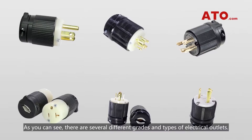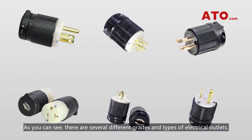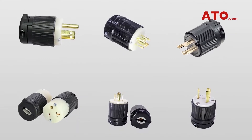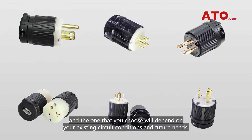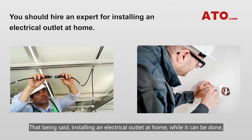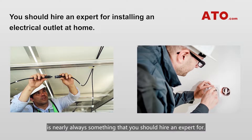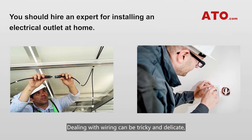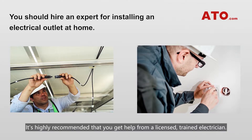As you can see, there are several different grades and types of electrical outlets, each with its own unique advantages. Any one that you choose will depend on your existing circuit conditions and future needs. That being said, installing an electrical outlet at home, while it can be done, is nearly always something you should hire an expert for. Dealing with wiring can be tricky and delicate, and it requires knowledge of how electrical circuits work. It's highly recommended that you get help from a licensed, trained electrician.